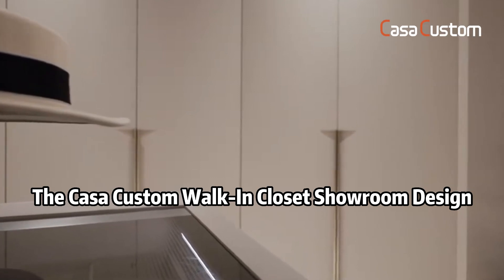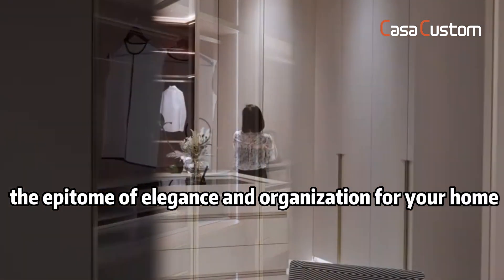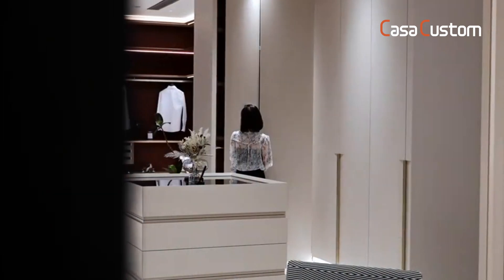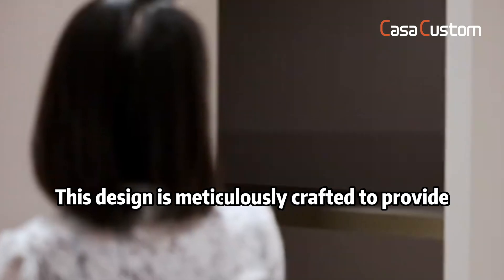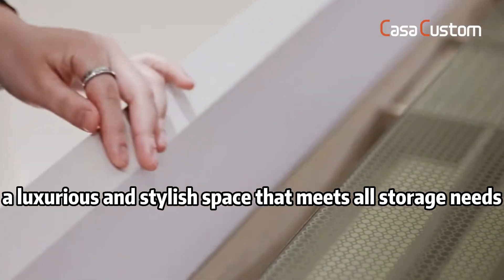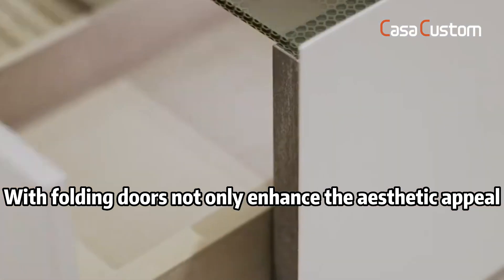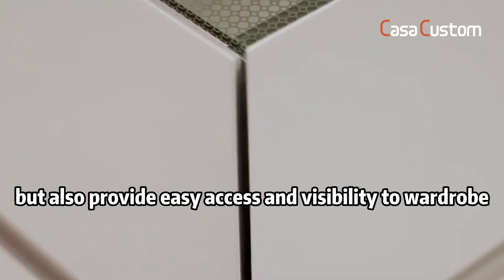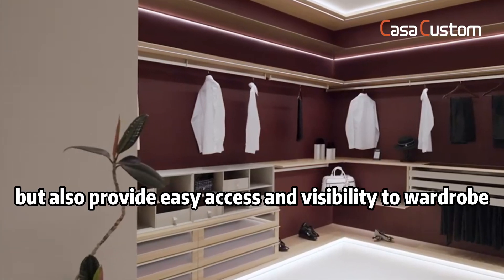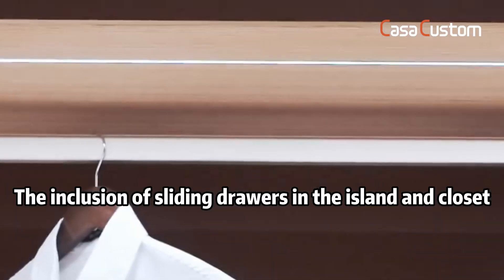The Casa Custom Walk-in Closet Charm design is the epitome of elegance and organization for your home. This design is meticulously crafted to provide a luxurious and stylish space that meets all storage needs. Folding doors not only enhance the aesthetic appeal but also provide easy access and visibility to the wardrobe. The inclusion of sliding doors in the island and closet ensures seamless functionality.